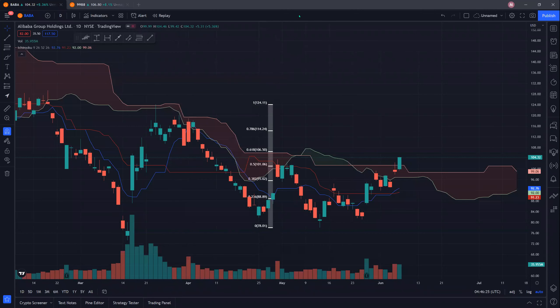Hi guys, welcome back. Today we're taking a look at Alibaba once again. Alibaba seems to be trending up and it's looking pretty good.